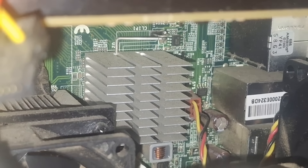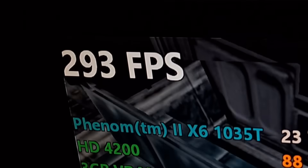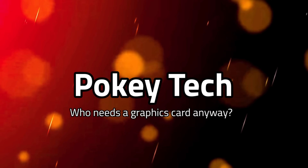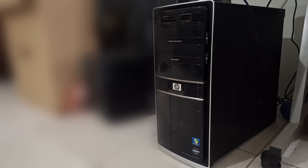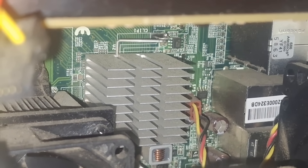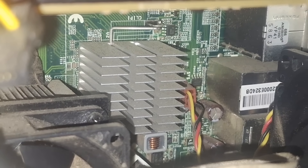What happens if you take integrated graphics from 2009 and push them to the absolute limit? This is an HP office PC and inside it is an AMD 785G chipset which includes a Radeon HD 4200 GPU.